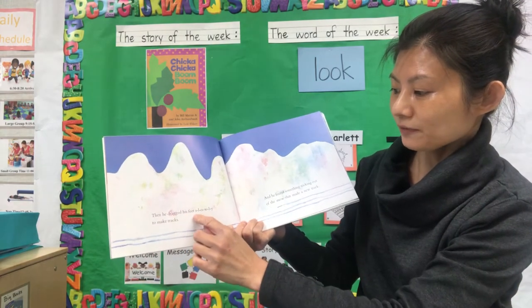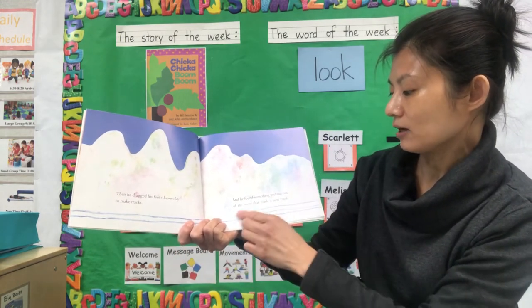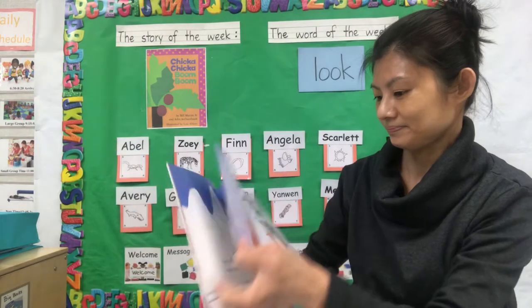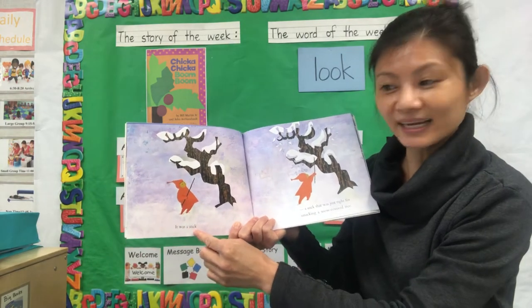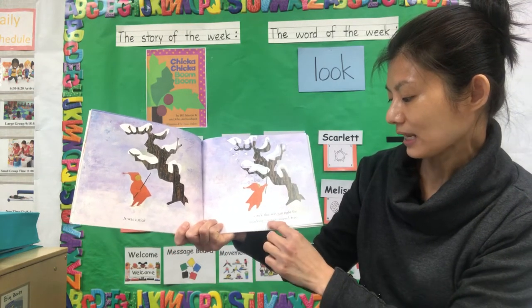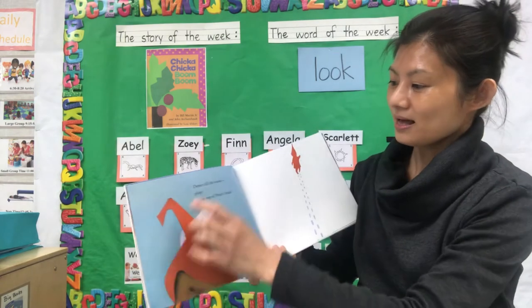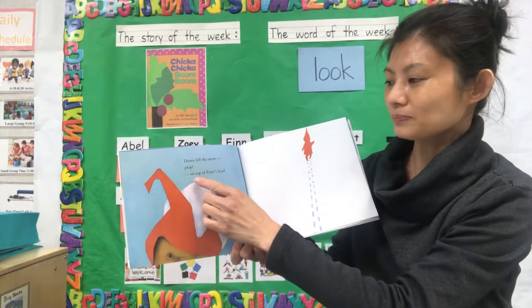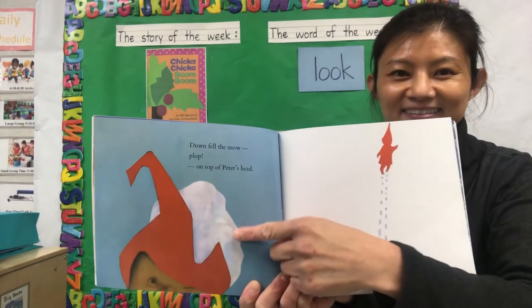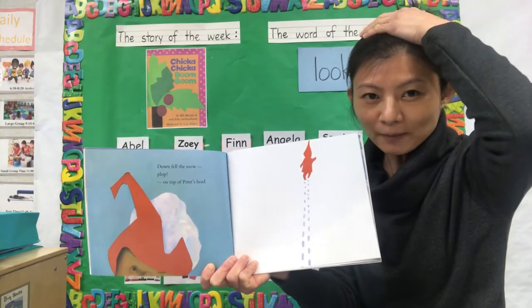Then he dragged his feet slowly to make tracks. And he found something sticking out of the snow that made a new track. It was a stick — a stick that was just right for smacking a snow-covered tree. Down fell the snow. Plop. On top of Peter's head! Oh no! Have you ever had that happen to you when you went to the snow, and the snow just popped on your head?